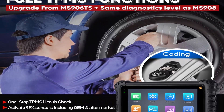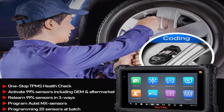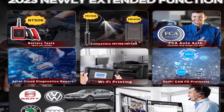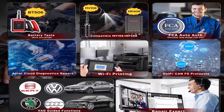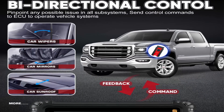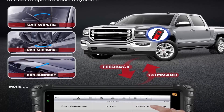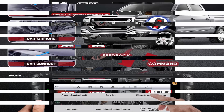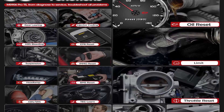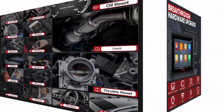ECU Online Coding and ECU Offline Adaption — same as Elite/Elite 2. The MS906PRO-TS supports ECU Online Coding to reprogram adaptive data for specific components after repair or replacement, for BMW, Porsche, Nissan GTR, Infiniti, Hyundai, and more. It can disable annoying features and refresh hidden functions to improve car performance. MS906PRO-TS also supports coding BMW F&G chassis and Porsche, plus Offline Adaption for Ford, Mazda, Jaguar, and Vauxhall/Opel.